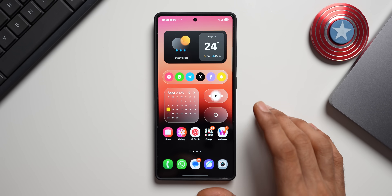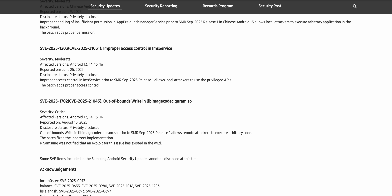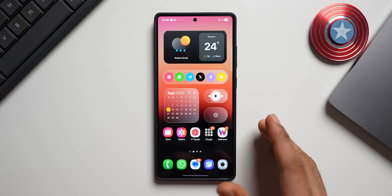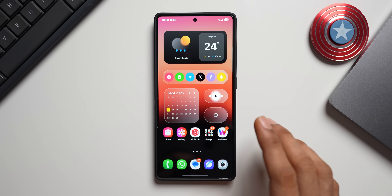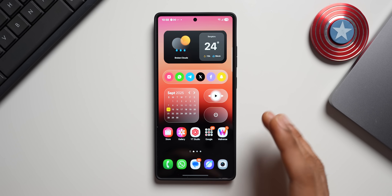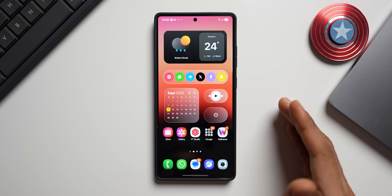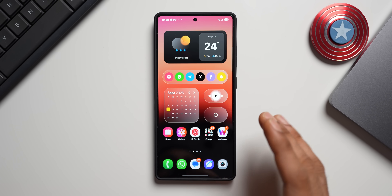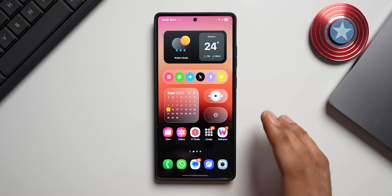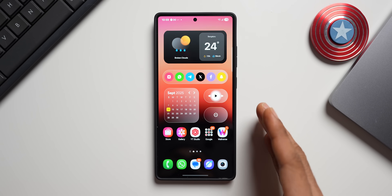This September security patch is going to be very critical because attackers are already using a flaw on Samsung Galaxy phones. Now, let me address some Galaxy phone users who say you should never update your device because Samsung is going to slow it down through security patches or that battery life will be affected — if you do not update your phone every month on time, your phone is always vulnerable to security threats.